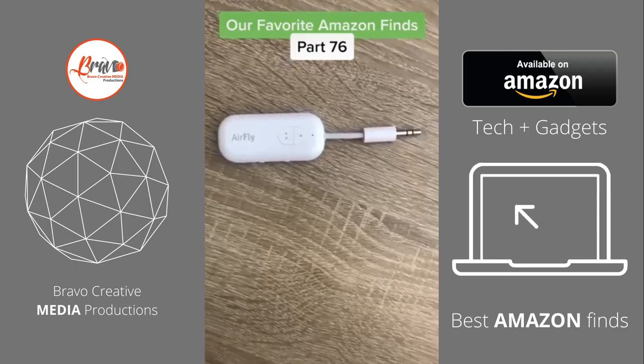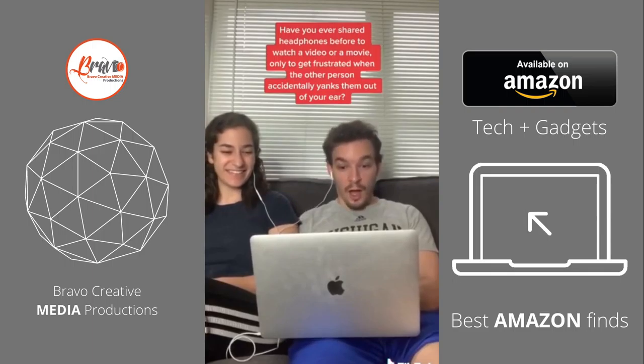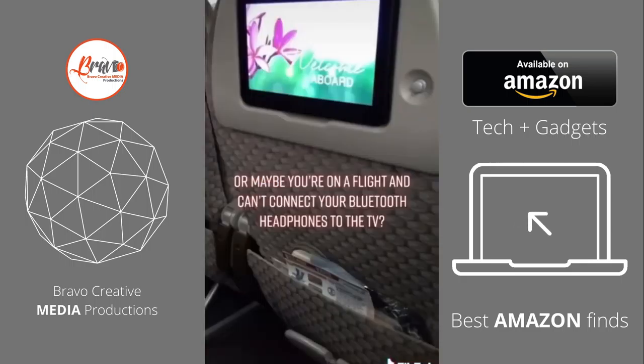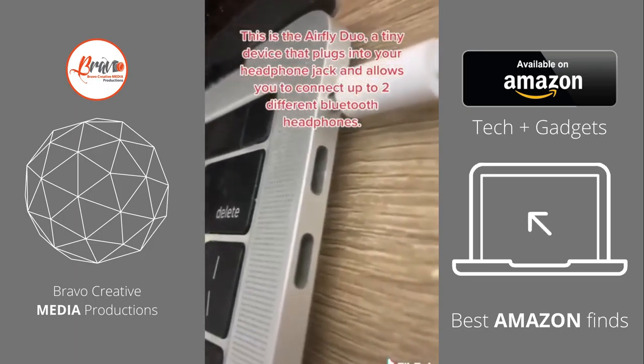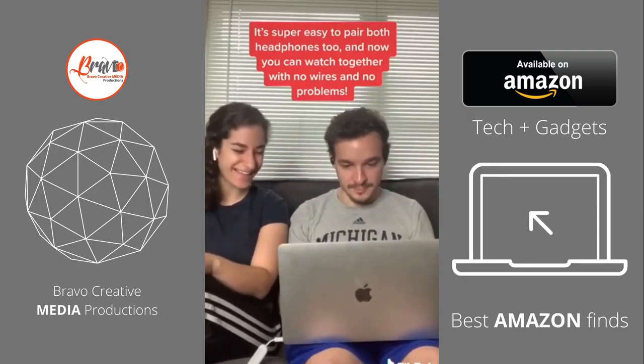Our favorite Amazon finds, Part 76. Have you ever shared headphones to watch a video or a movie only to get frustrated when the other person accidentally yanks them out of your ear? Or maybe you're on a flight and can't connect your Bluetooth headphones to the TV. We have the perfect solution for you. This is the AirFly Duo, a tiny device that plugs into your headphone jack and allows you to connect up to two different Bluetooth headphones. It's super easy to pair both headphones to, and now you can watch together with no wires and no problems.